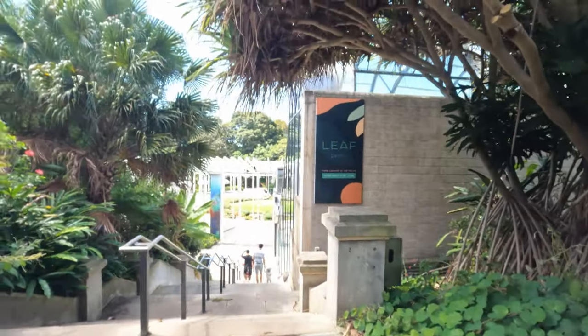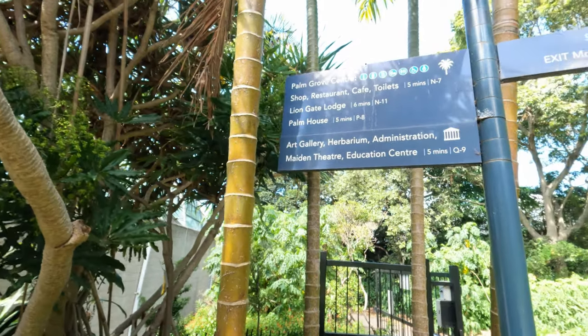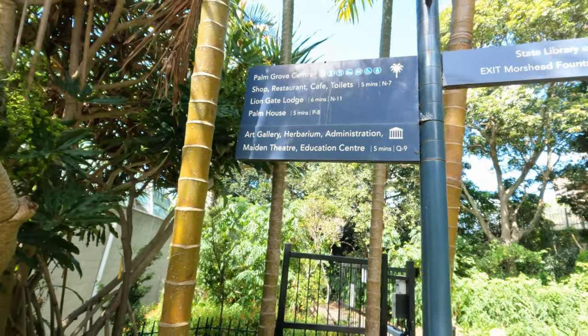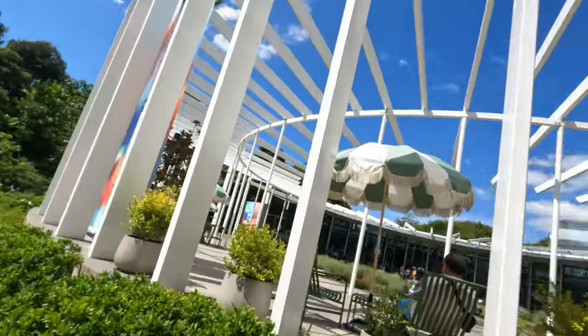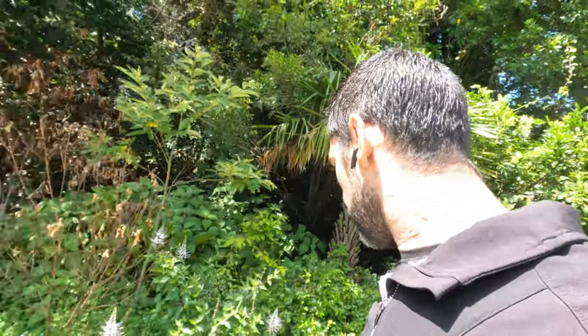It's the leaf department — I actually haven't been down there so it'd be cool. There's like an art gallery, palm growth centre, shop, restaurant, cafe, loan bett lodge, palm house. Some more signs up there, an auditorium, people sitting there eating and having their breakfast — that looks hectic.